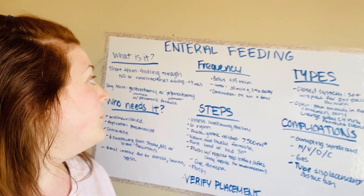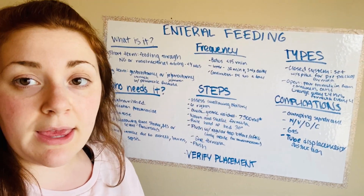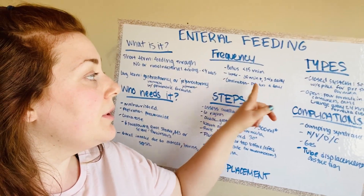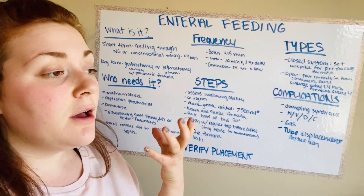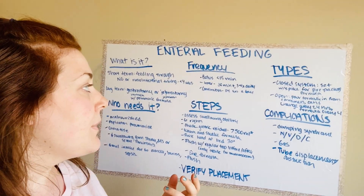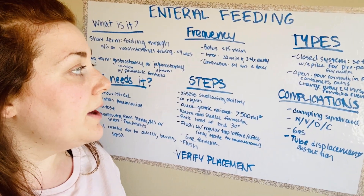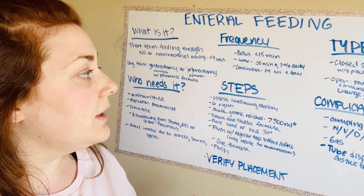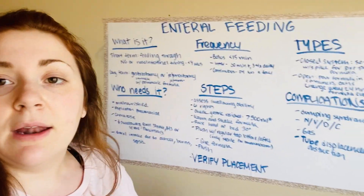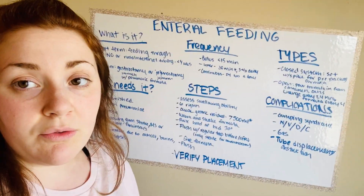When a patient is getting enteral feeding, how often do they get it? A bolus is a large amount of fluid given in less than 15 minutes usually. Intermittent is at least 30 minutes, three to four times a day. And then continuous is 24 hours a day.